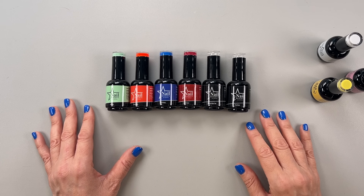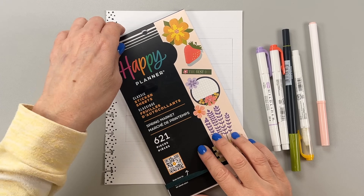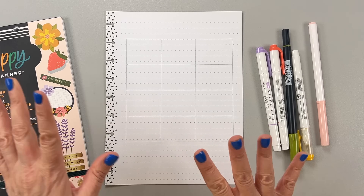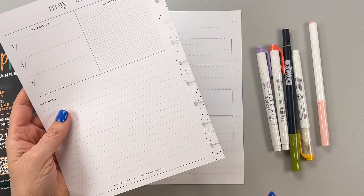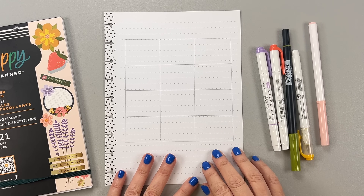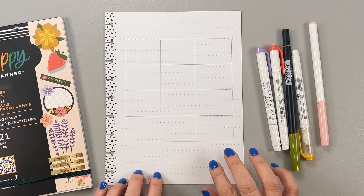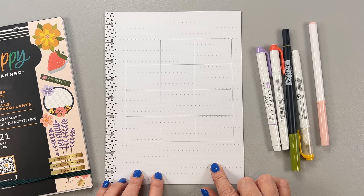Thank you again to Nail Reserve for sending me this stuff — now let's get on to the video. I am not going to be using the currently page that came in the planner I'm using. Instead, I'm making my own. I just have a piece of blank paper I found in an old Happy Notes notebook.